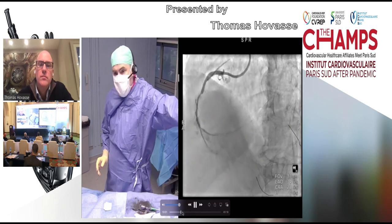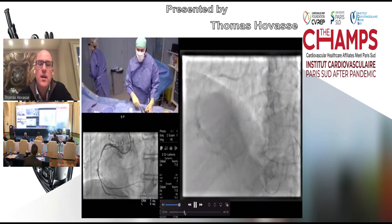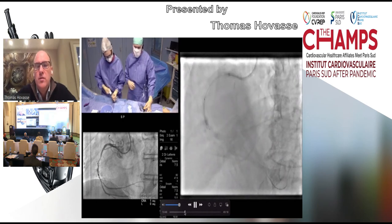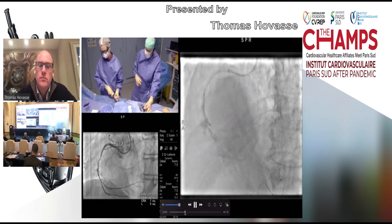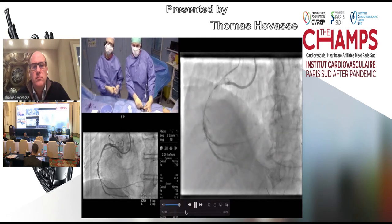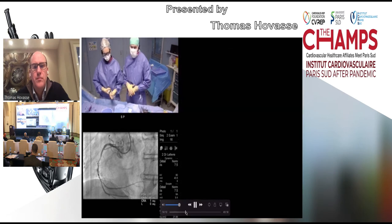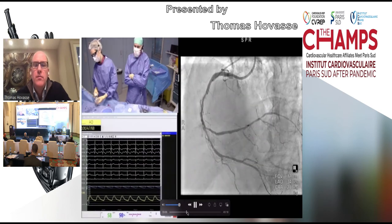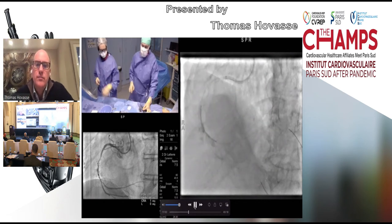I will advance and remove one of the two wires and treat the proximal part, going toward the PLA. This balloon is a semi-compliant. Pressure: 10 atmospheres for first inflation and the diameter is being assessed. We can go to 18, then 20 atmospheres. So we need to treat all the lesions — don't hesitate to go a little bit lower.